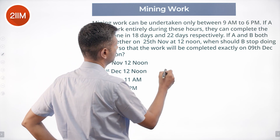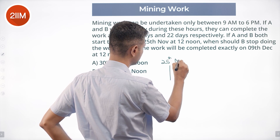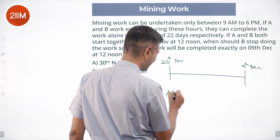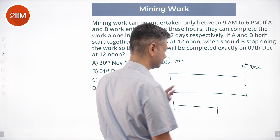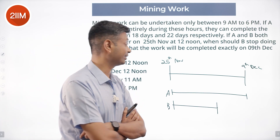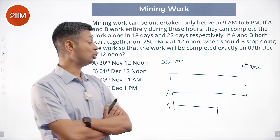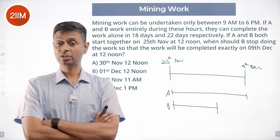Both start on 25th November and the task gets completed on 9th December. A is present throughout. B stops somewhere. So if A and B were both present throughout, they would finish way before 9th December — that is what this question is telling us. A works the entire stretch; the time is such that B need not work the entire stretch. Where does B stop? That is the question.